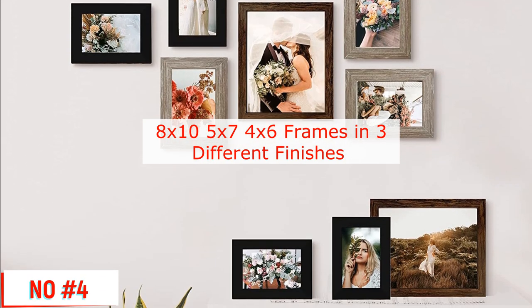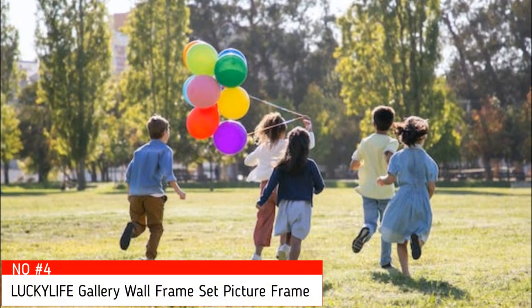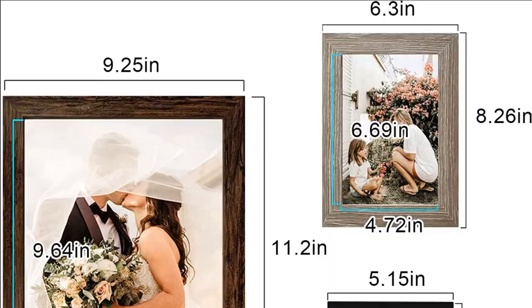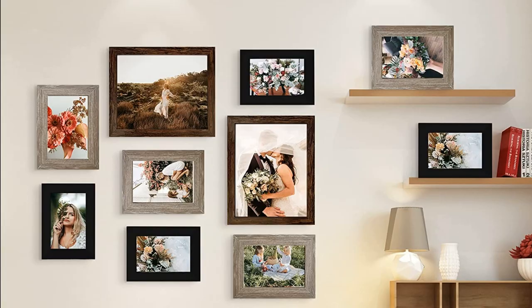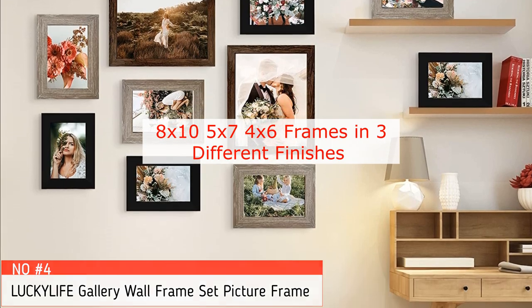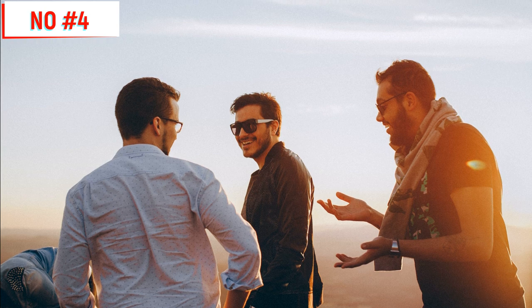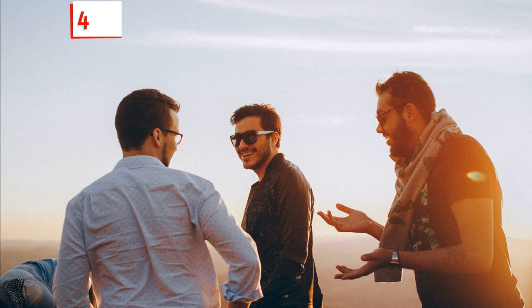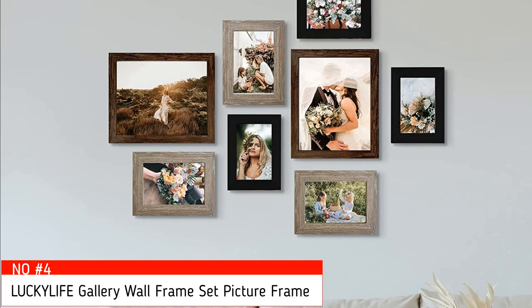Number 4: LUCKYFÉ Gallery Wall Frame Set. This 10-piece picture frame set comes with two wood grain brown frames 8x10 inches, four gray frames 5x7 inches, and four black frames 4x6 inches. The picture frame set for the wall collage has multi-colors to choose from: black, wood grain brown, and gray. You can match the color of the room with different photo frames to make them more in line with the tone of your room.